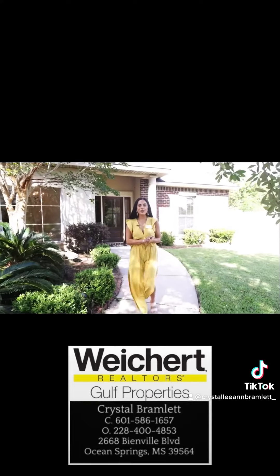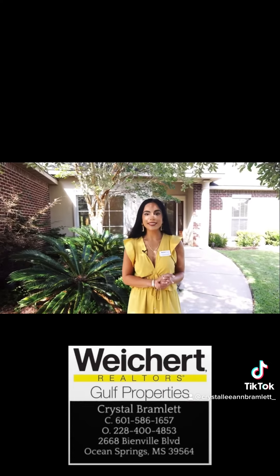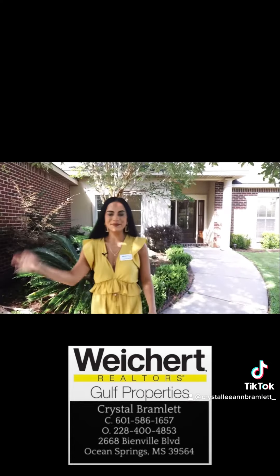My name is Crystal Bramlett and I work for Waker Realtors Gold Properties. If you're searching for a home in Biloxi, Mississippi, give me a call. Bye y'all!